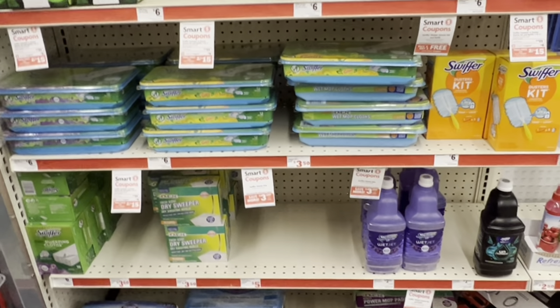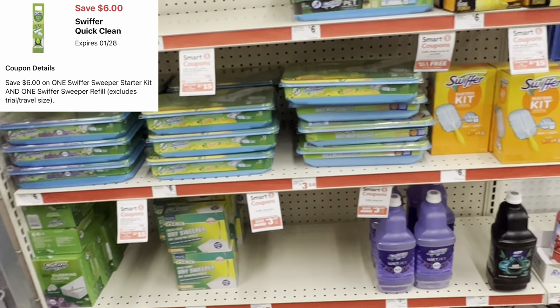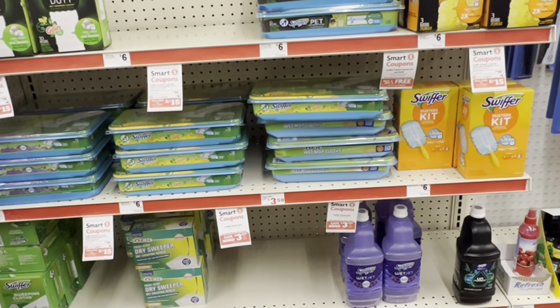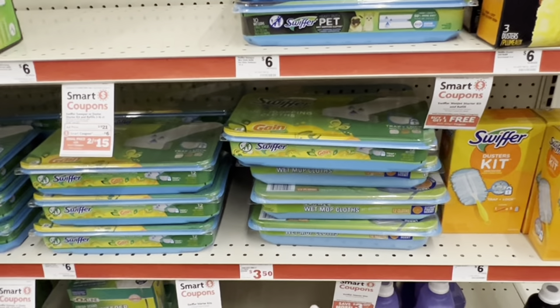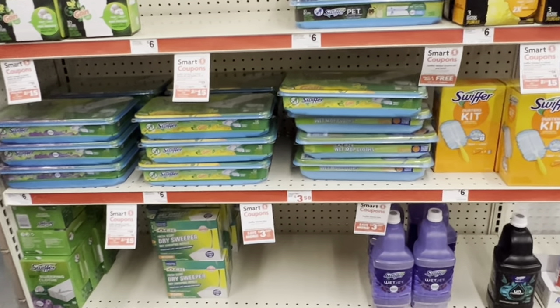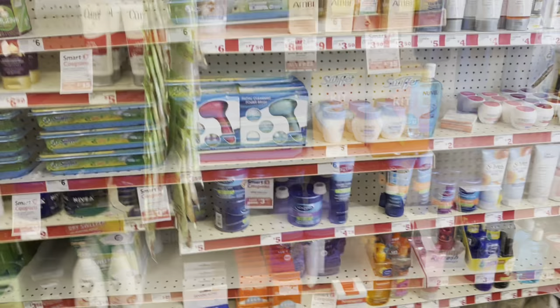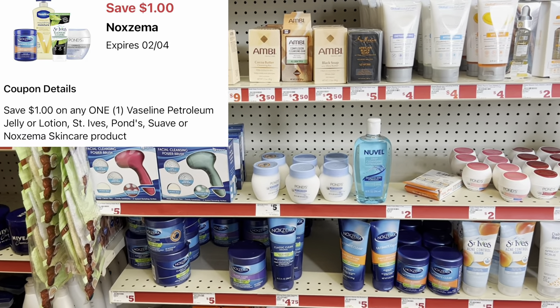We got a new $6 off of two digital for Swiffer wet cloths. If you saw my haul from last week, the $10 off of two digital might still attach, or you can use the $6 off of two — both seem to still work. A great option to factor into your deal.